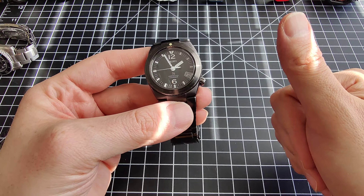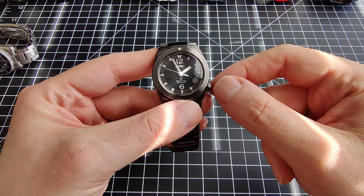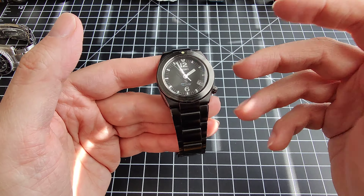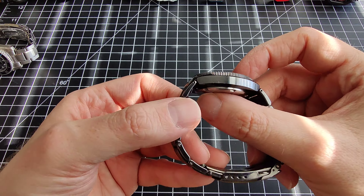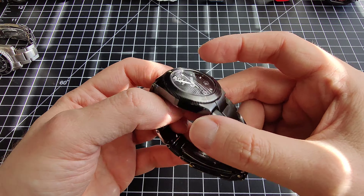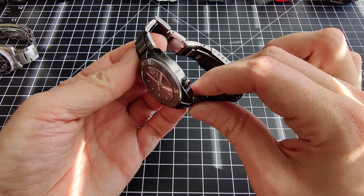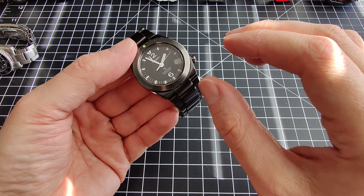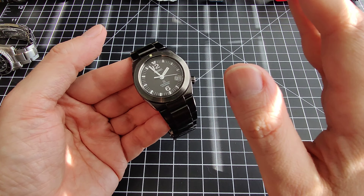Not only are they high-accuracy, but they have a long battery life. This one, the 8F32, has a 10-year battery life. I bought this in a non-working condition, took a risk hoping it was the battery, and it was. The battery was like $3 or $4. It was pretty rare — it was like a 24-millimeter wide battery. I've never really seen a battery that wide, but easy enough to install.